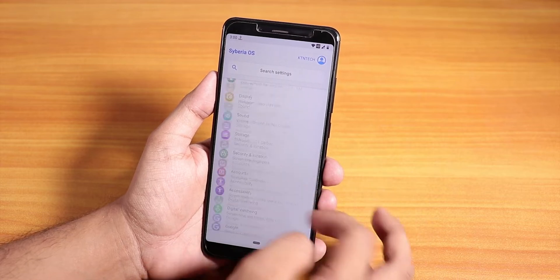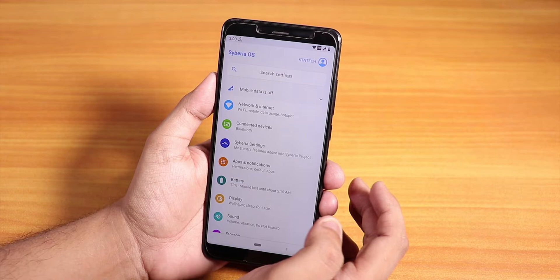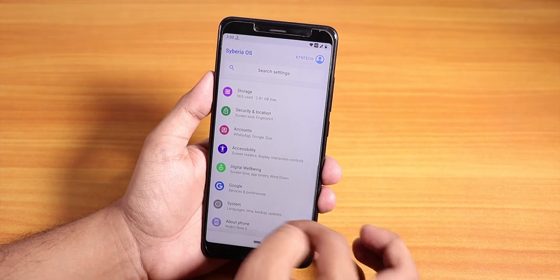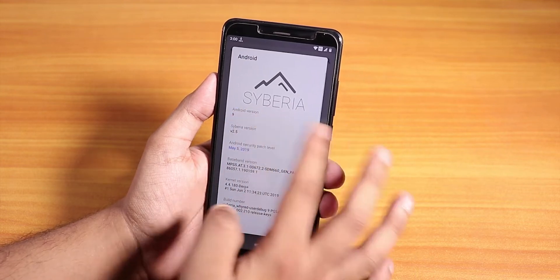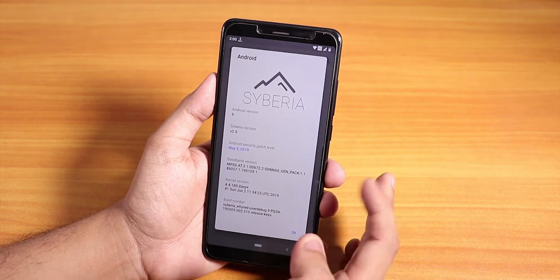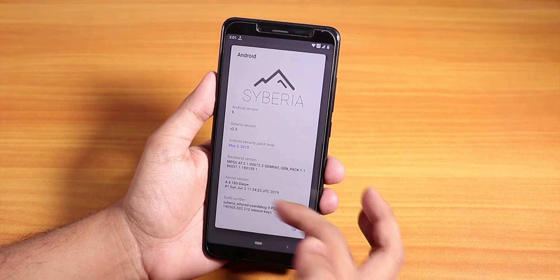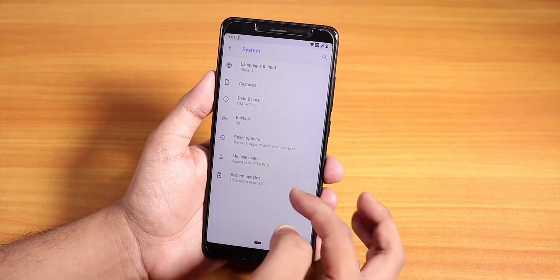Let me go into the settings and show you the settings panel. As you can see, it says Syberia OS to the left side, and it shows your profile name to the top right. Going down to the Android version, it shows the Syberia logo — Android version is 9, version is 2.5, the security patch is still May 5th 2019, and you can see the baseband and stock kernel version from here.